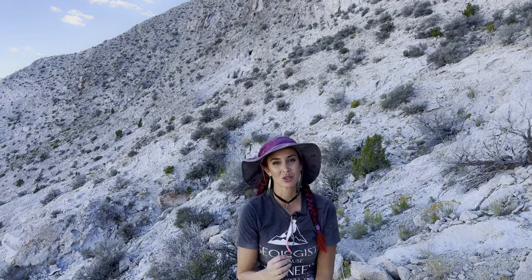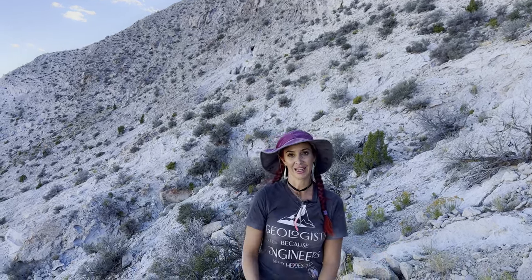We're headed back to camp. It's been an amazing trip. Thank you guys so much for joining me on this epic adventure.